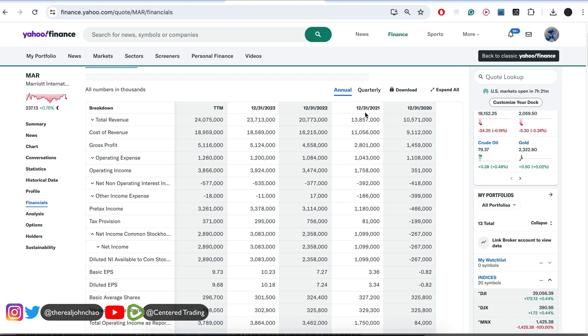The fundamentals are looking strong: 2021, $13.8 billion; 2022, $20.7 billion; 2023, $23.7 billion. We do have that increasing top-line revenue and the company is profitable.